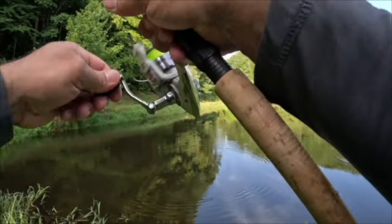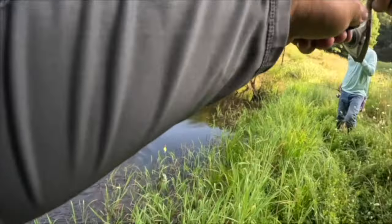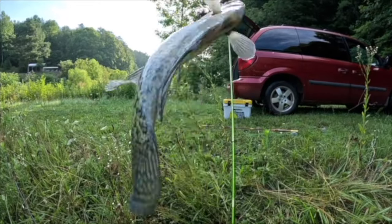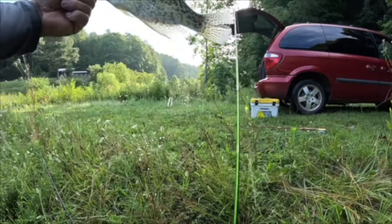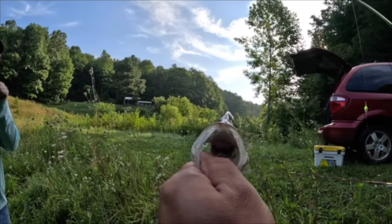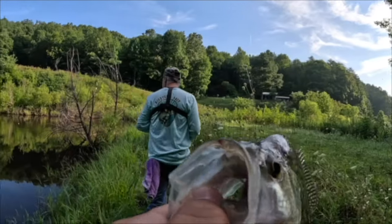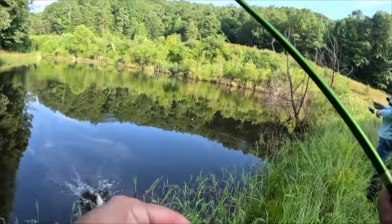Got him — that's another crappie! Two in a row, are you kidding me? I think you found the school of them right there. Another white crappie — that's 12 inches. No, that's a black crappie. Take a look at that y'all! That's why you get outside and go summer fishing — two in a row!